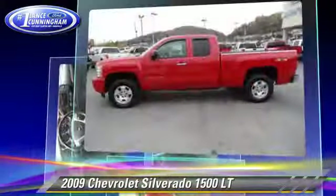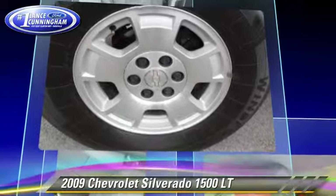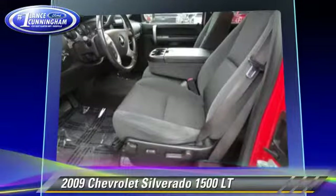This four-wheel drive pickup truck with fewer than 65,000 miles on the odometer gets up to 18 miles per gallon. This Chevrolet features privacy glass, dual front airbags, and four-wheel drive.